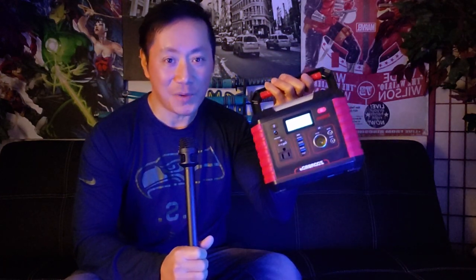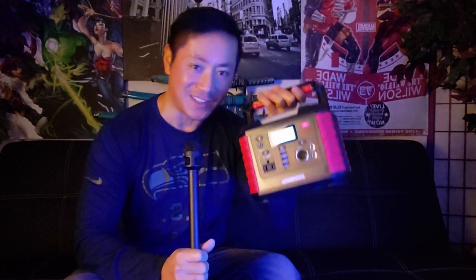This will come in super handy during blackouts and also on camping and hiking trips whenever you need power. Definitely recommend it. Hope you guys enjoy the video. Until next time, take care of yourselves.